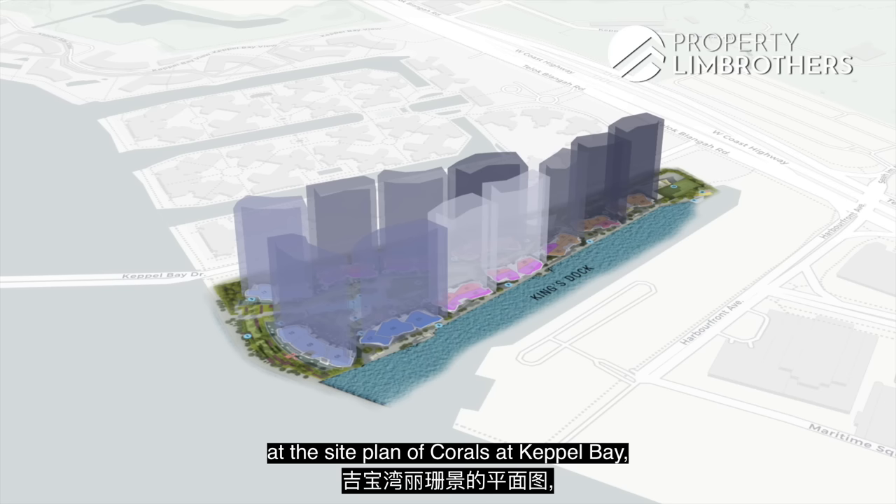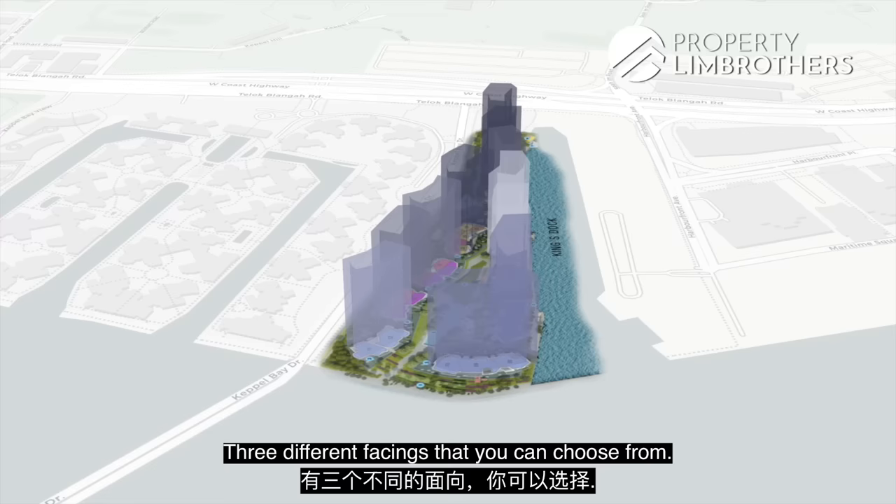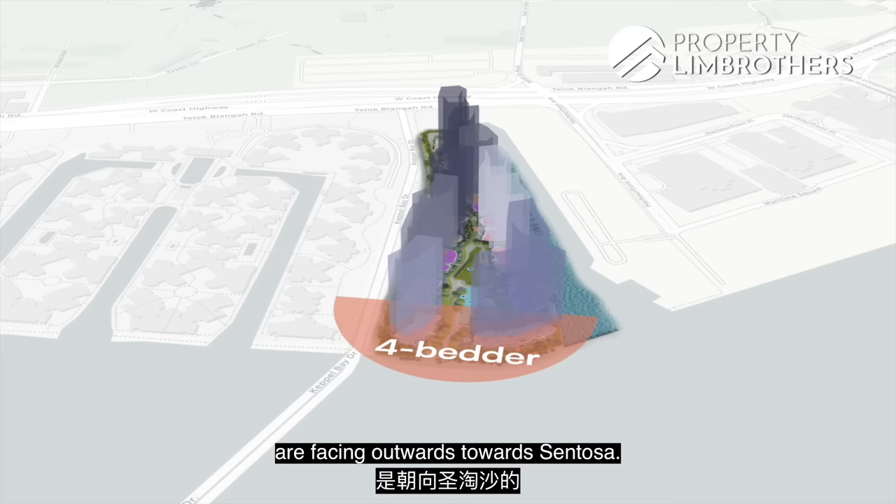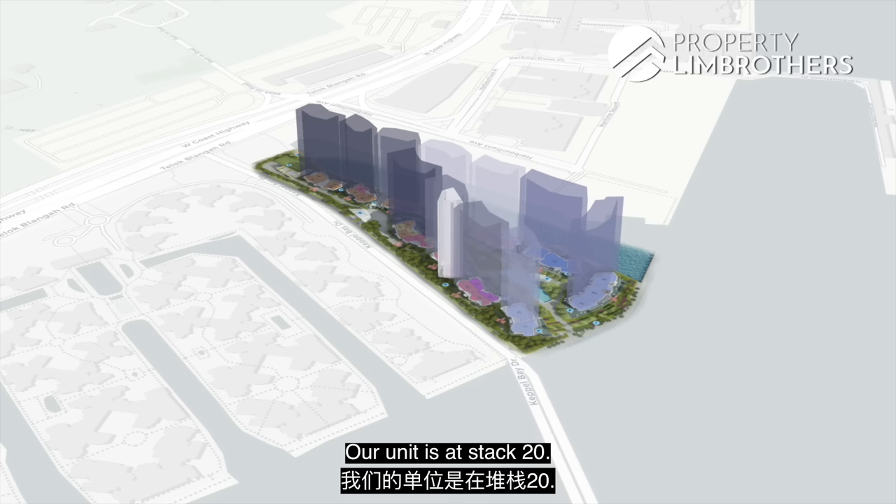Looking at the site plan of Corals at Keppel Bay, there are 143 units made up of 3-bedroom and 3-bedroom deluxe, with 3 different facings to choose from: internal facing, towards Keppel Bay Drive, or towards King's Dock. The 4-bedroom units face outwards towards Sentosa — they have a west orientation, but if you want the luxury water view, that is something to consider.